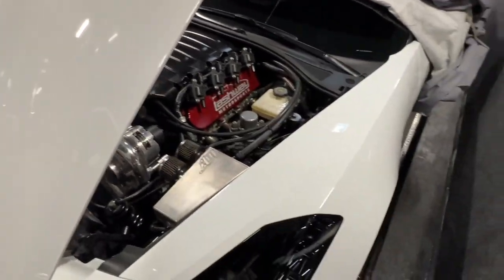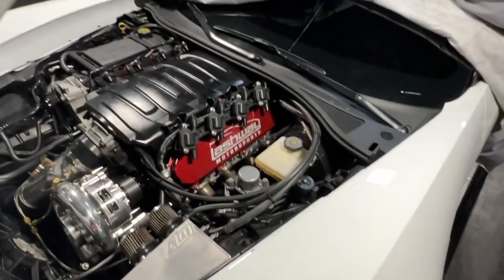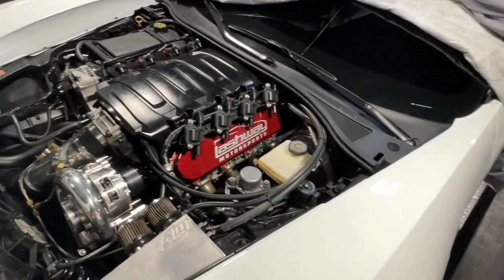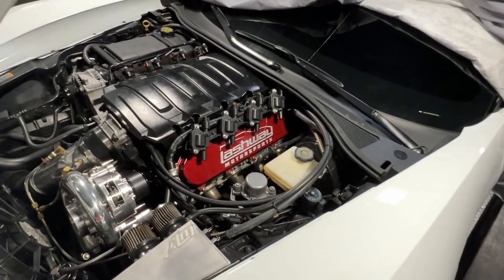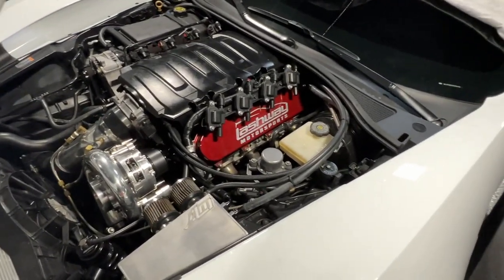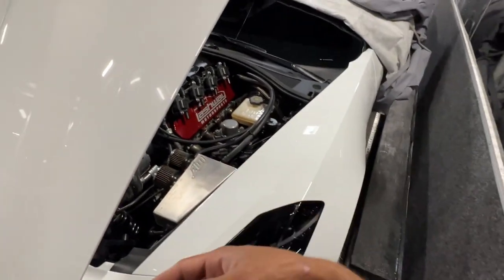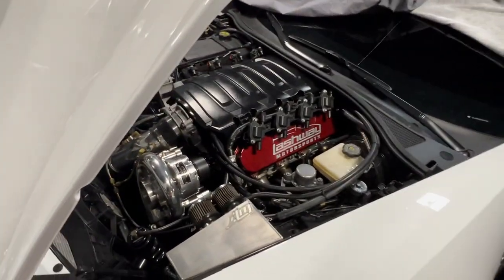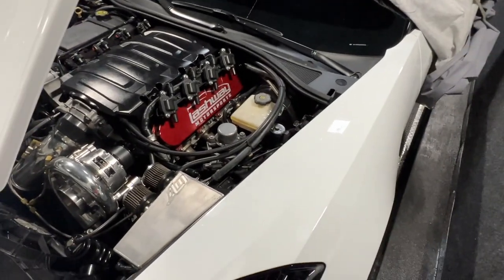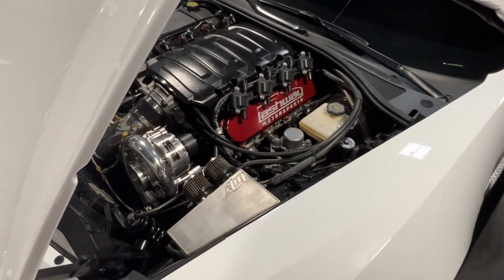I haven't taken the motor out yet — obviously you can still see it's in the car — and it just had zero oil pressure. There was no knocking or anything like that. It just had no oil pressure, so I immediately let out, and the car was still driving fine.